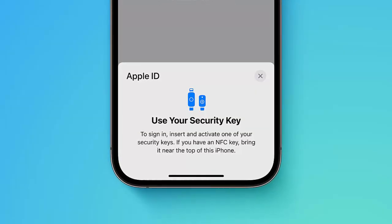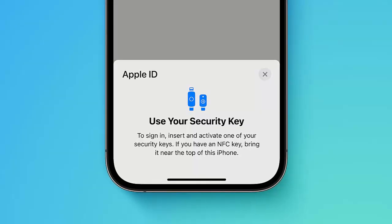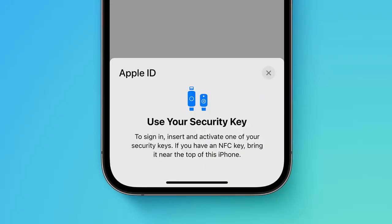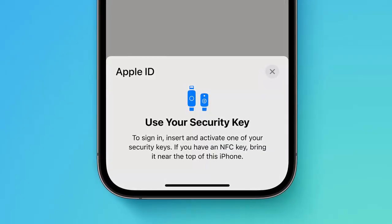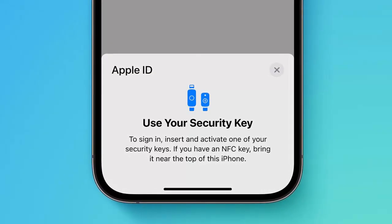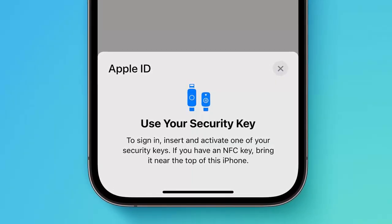With more than 20 security fixes, iOS 18.4 provides comprehensive protection against an array of threats. Whether you're browsing the web, using Siri, or checking maps, this update ensures your data is secure. Keeping your operating system up-to-date is essential for defending against emerging threats. By installing iOS 18.4, you're taking an important step to protect your privacy and enjoy a more secure iPhone experience.